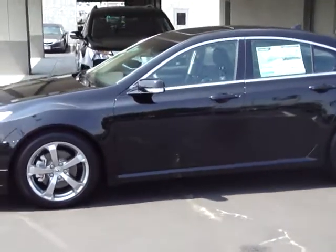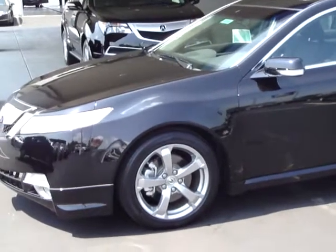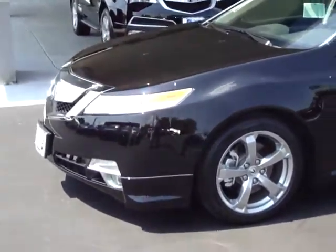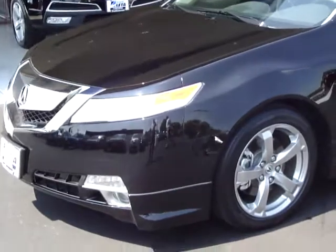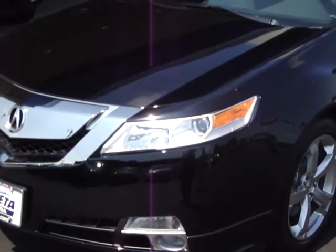What we have in this video is the super handling all-wheel drive version of the Acura TL. As all Acuras, it's just absolutely loaded with standard features, including HID headlights.